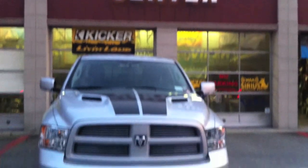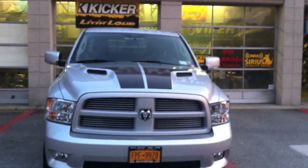This is Avenue Sound, Freeport, New York. We got a 2012 Dodge Ram 1500 Daytona.